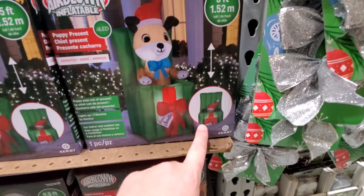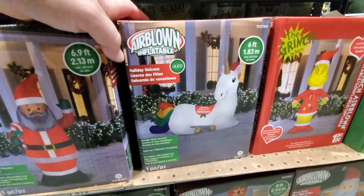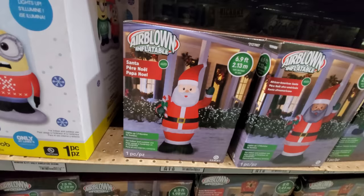Inflatable puppy present — look, he goes in and out of the present, that's kind of cool. Mickey, Snoopy, there's the Grinch — that's a pretty big one. A holiday unicorn, an African American Santa, and a Caucasian Santa.